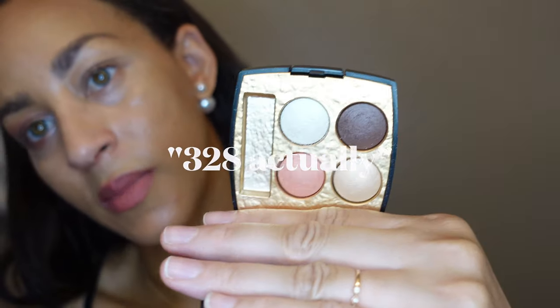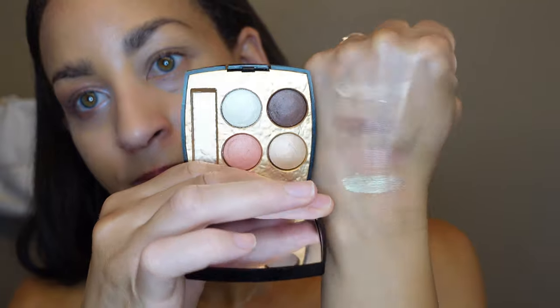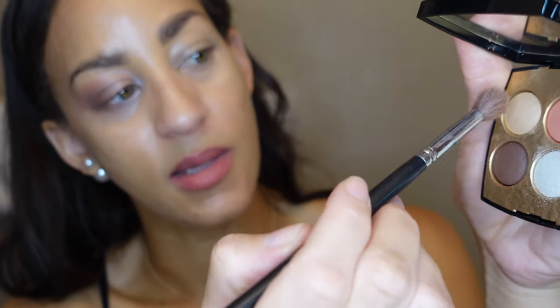Honestly, I haven't been using that blue shade — I used it once and never again. Now, 318 Purée Cristal is a little more warm-toned, as you can see. Let me swatch these colors for you as well. They're very light — like that peach barely shows up. With my brush, we'll start with the lightest — the gold color — and put it all over the eye with a fluffy brush.